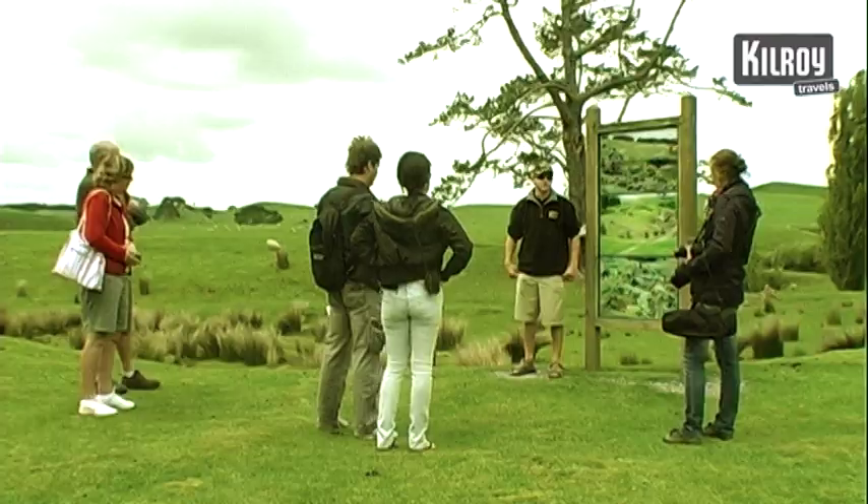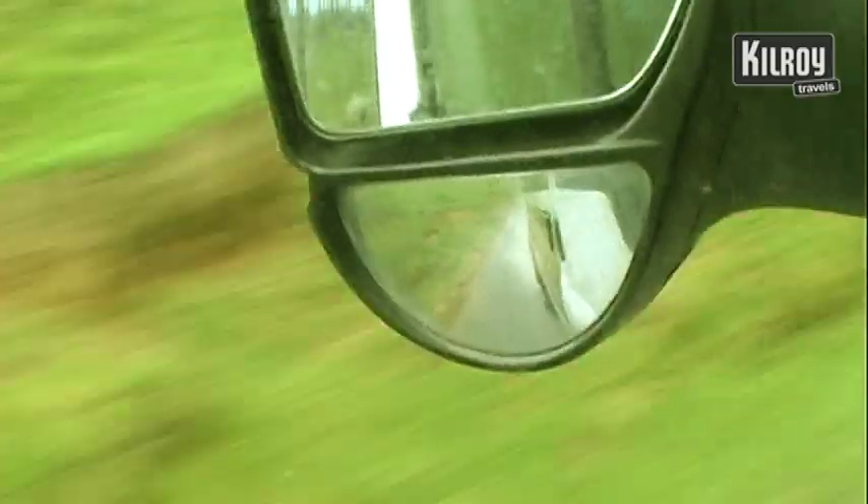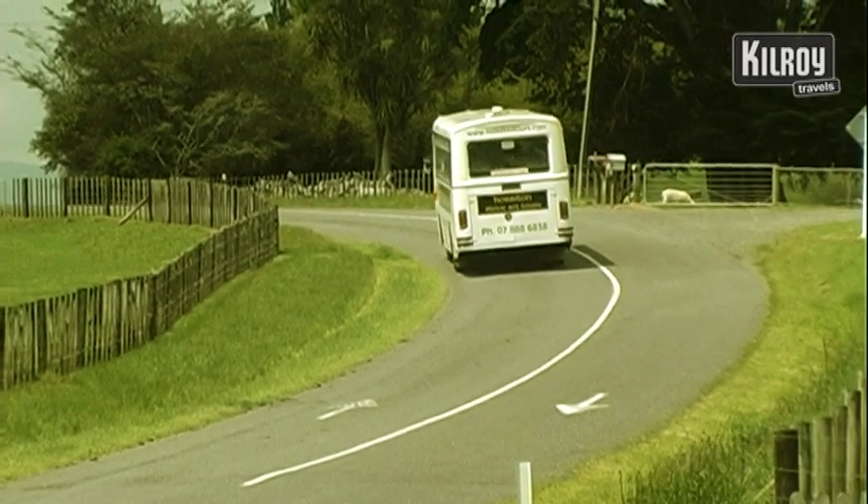We host tours here to the Hobbiton Movie Set and Farm Tours from the Lord of the Rings Trilogy. We've been conducting tours to the only location left in New Zealand from the Movie Set, and we give people the opportunity to travel along and relive their own Hobbit adventure.